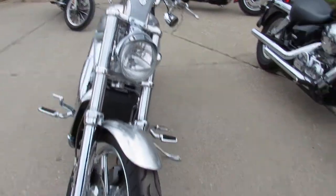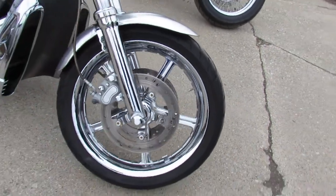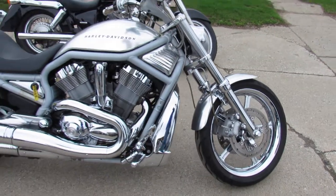Guaranteed financing, it's a quick qualify — no harm to your credit score. Look at those chrome rims, good looking bike. Chrome front end. Great bike. V-Rod.